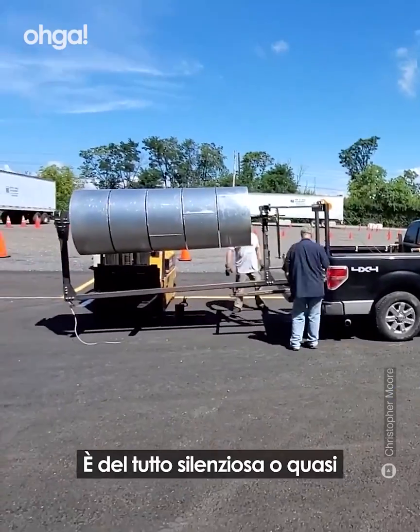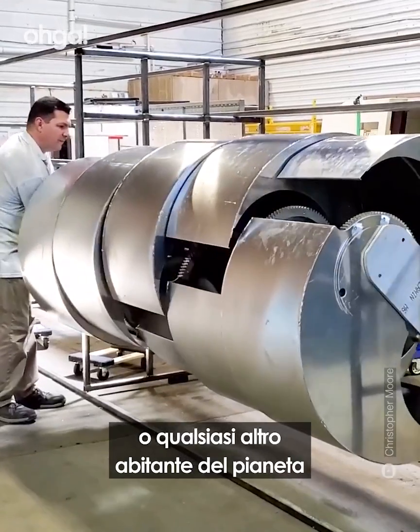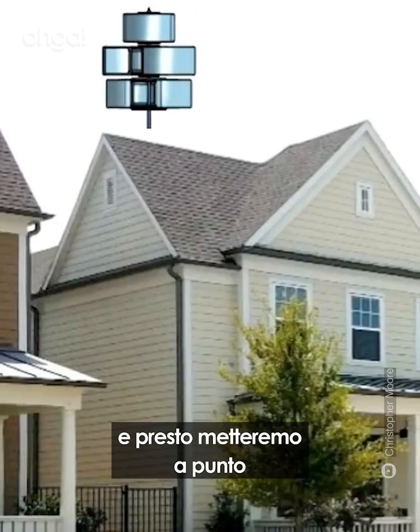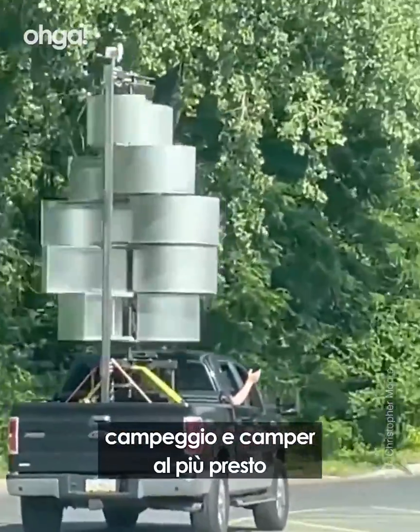It makes little to no noise and doesn't cause harm to you or any other residents of our planet. They can be mounted on a secure concrete foundation, and we'll be exploring roof-mounted options as well as smaller boating, camping, and RV versions in the near future.